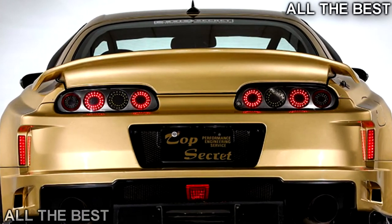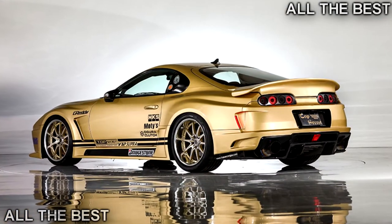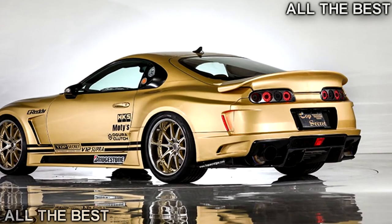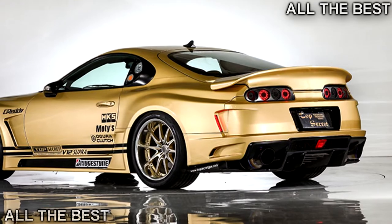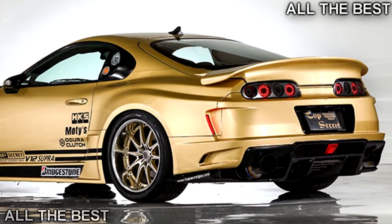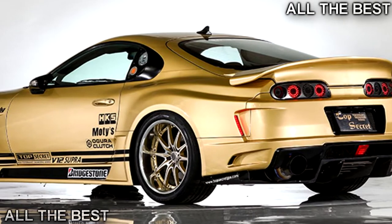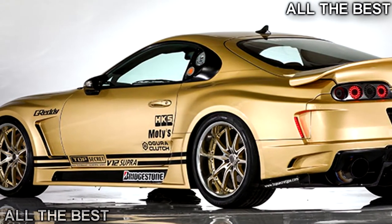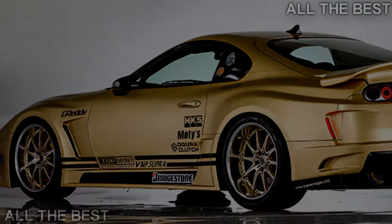Oh, did we not mention the nitrous? Yeah, this thing's got the quintessential Fast and Furious key to speed. There's no price provided for this Japanese automotive outlaw, possibly because it's wanted all over the world by different police departments for several outstanding speeding tickets. Would you be tempted?